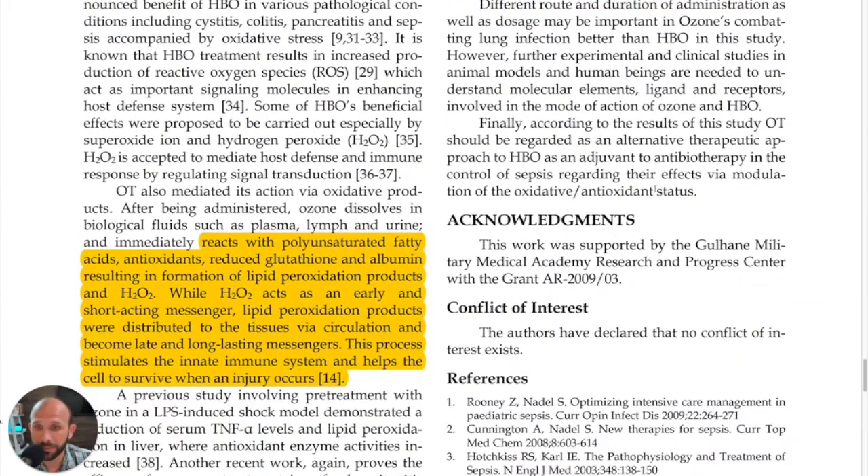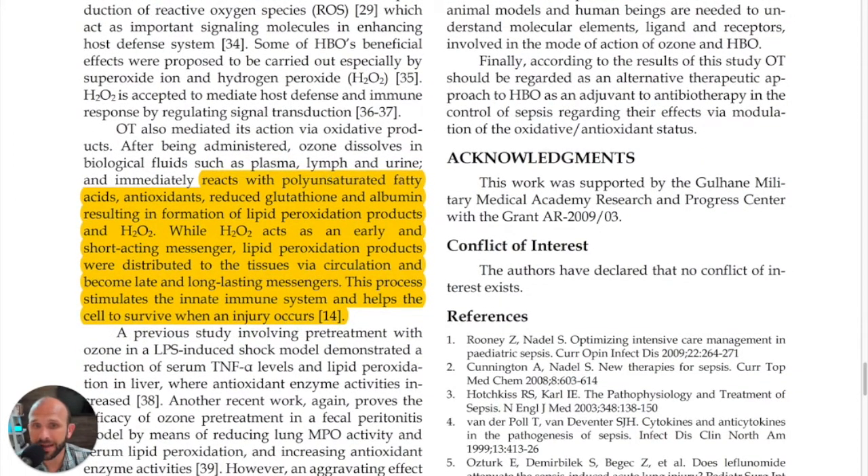Ozone reacts with polyunsaturated fatty acids, antioxidants, reduced glutathione, and albumin, resulting in formation of lipid peroxidation products and H2O2. Hydrogen peroxide acts as an early and short-acting messenger, while lipid peroxidation products are distributed to tissues via circulation and become late and long-lasting messengers. You have these initial messenger molecules formed, and also long-lasting messenger molecules formed as a result of ozone therapy.